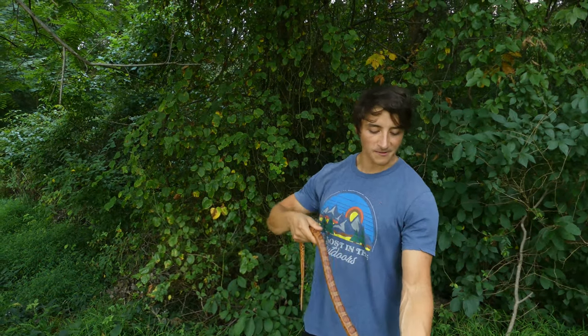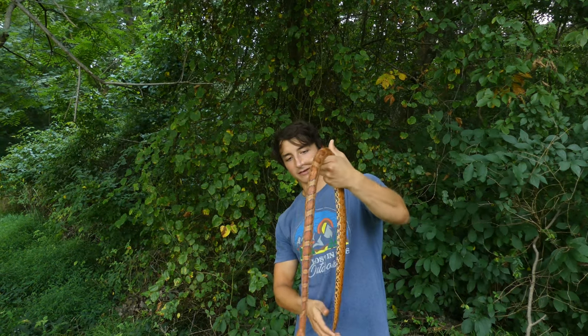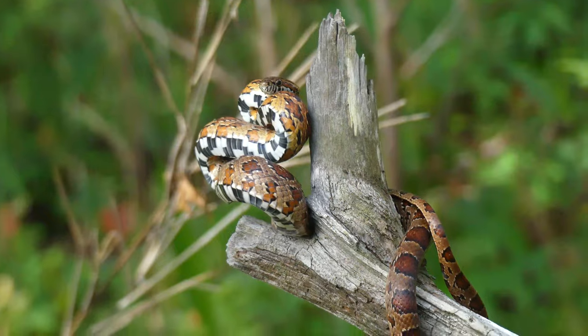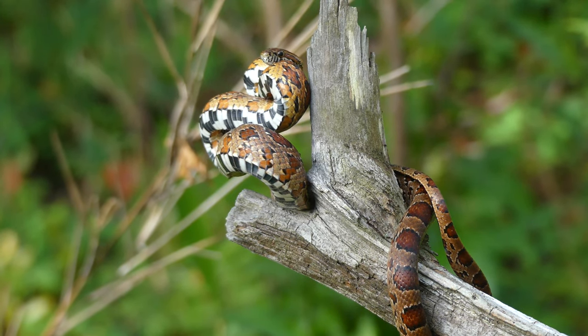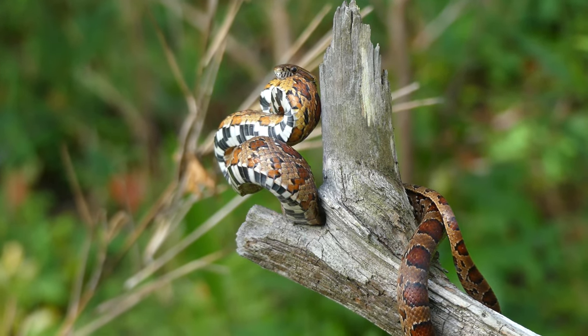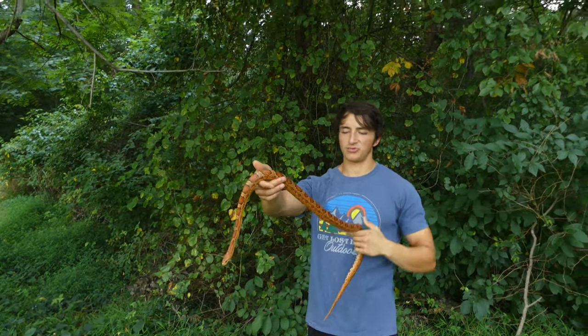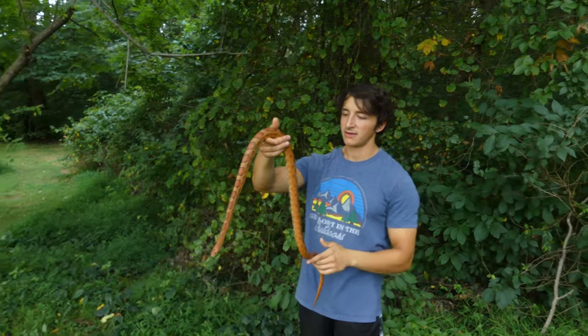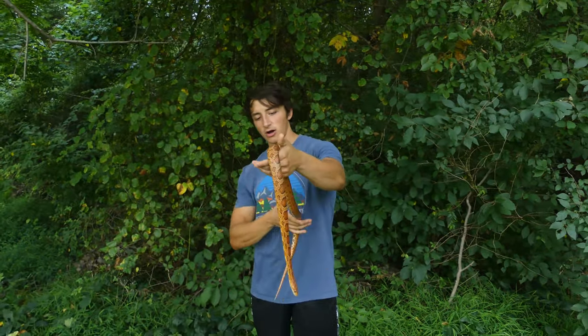Corn snakes are just absolutely beautiful. It has been an absolute treat owning one and just being able to see him grow for these past couple of years. And the wild corn snake we saw was a real treat as well — that was just a really gorgeous animal. As you can see, these corn snakes are not only ecologically important, they're also very docile. They're basically free pest control for you. So there's absolutely no reason to fear a corn snake if you are lucky enough to see one in the wild.